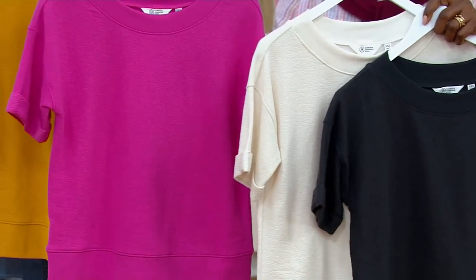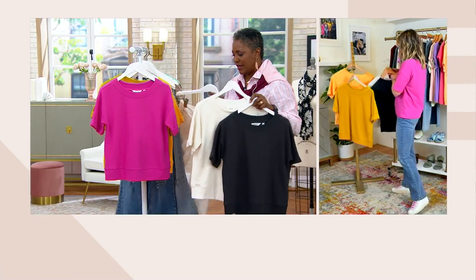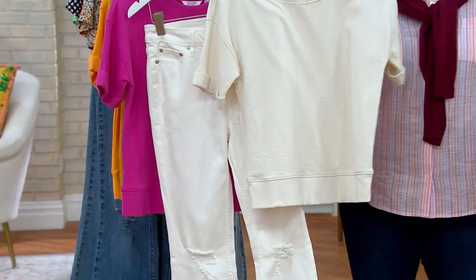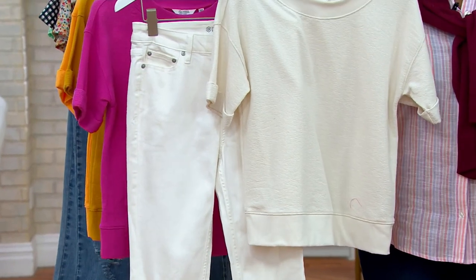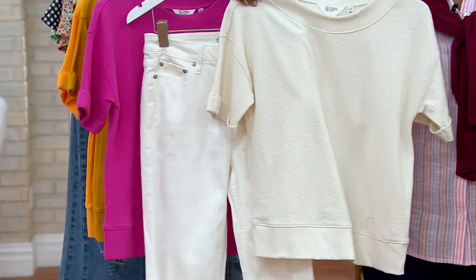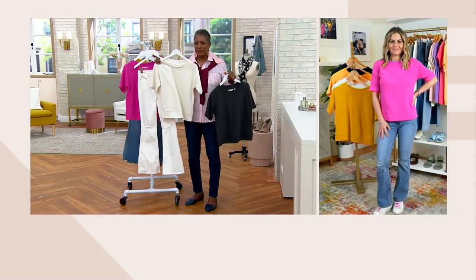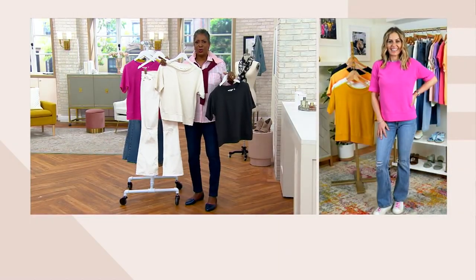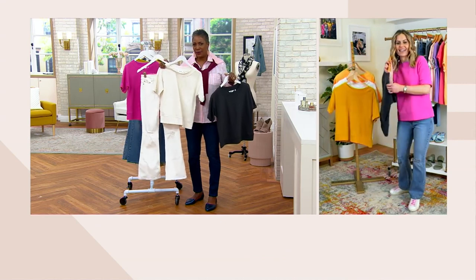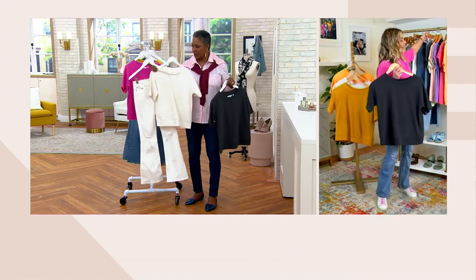This sweatshirt just goes great with all of them. I'm really digging the whole idea of the white with the white pant — that looks so fresh. You can always throw some really bright plasticky jewelry on there, some fun bracelets would be awesome with it, and elevate this look with a cute little sandal.